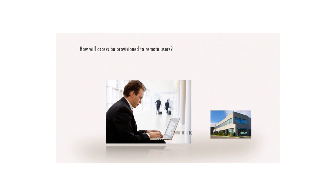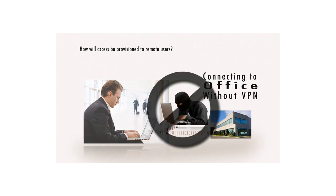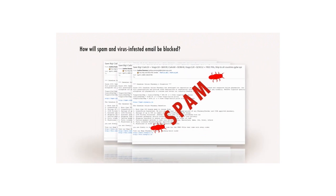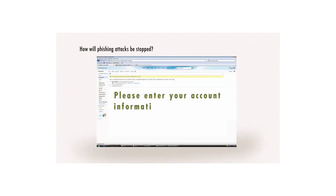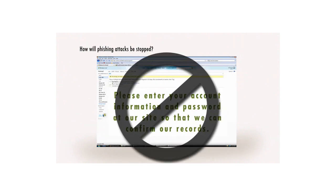How will access be provisioned to remote users without compromising the integrity of the data in transit? How will spam and virus-infested email be blocked to prevent productivity-sapping spam outbreaks?